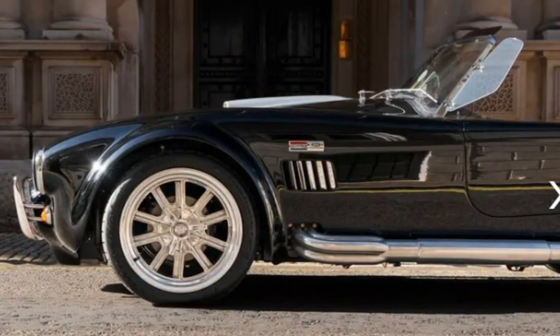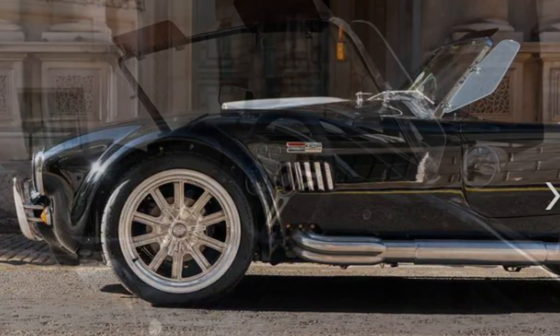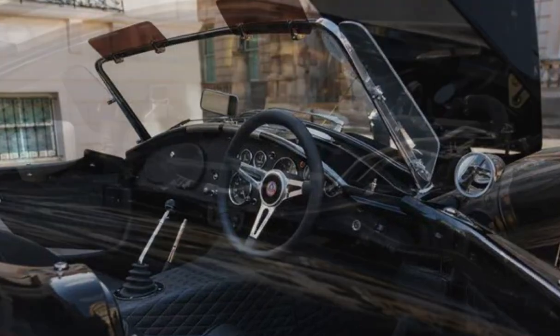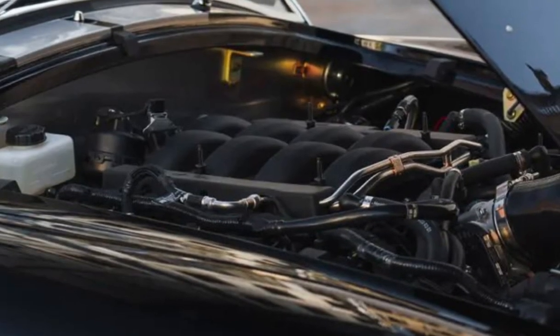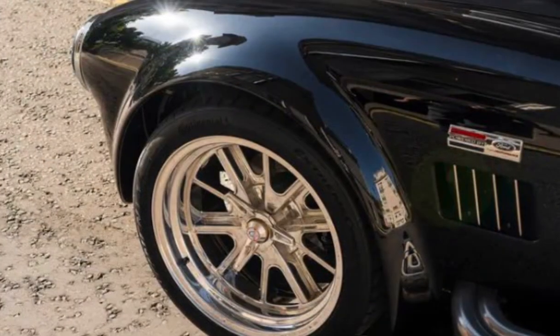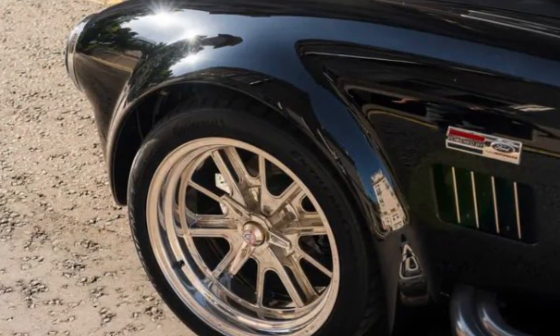Few surprises when it comes to the design, with the CSX 10,000 getting 18-inch wheels in place of the original Cobra's 15-inch wheels, while power steering, power-assisted brakes, and faithfully recreated dials and gauges complete the modern take on Shelby's original 1960s Cobra. Prices start at a somewhat eye-watering £195,000, with the old-schooler available in left and right-hand drive.